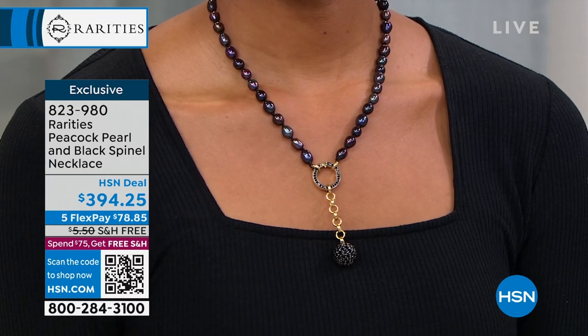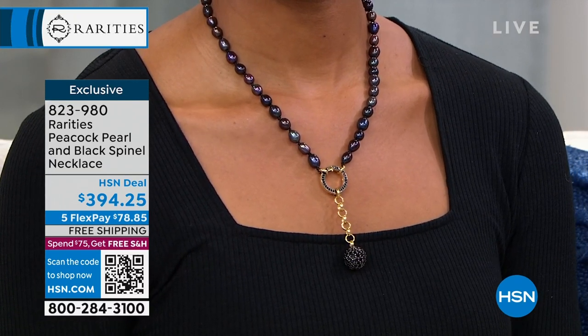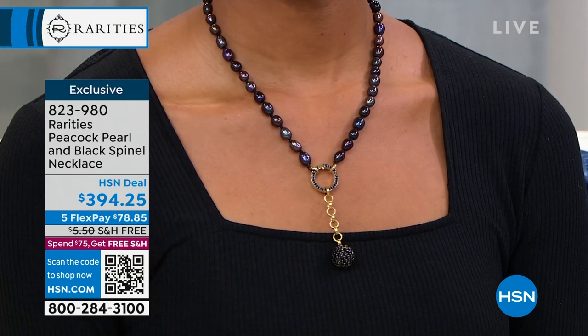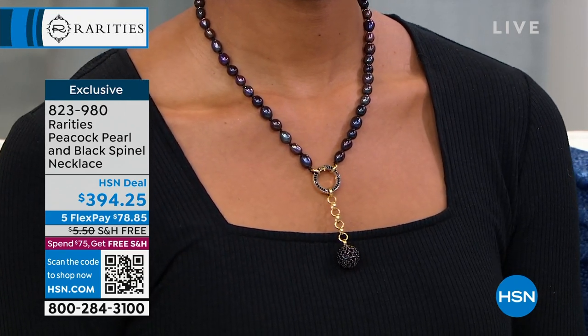How spectacular are these peacocks? These pearls are going to take your breath away. And then you have black spinel — all together over nine carats here in this drop necklace. It's 18 inches in length with a two-inch extender. It's $394.25.